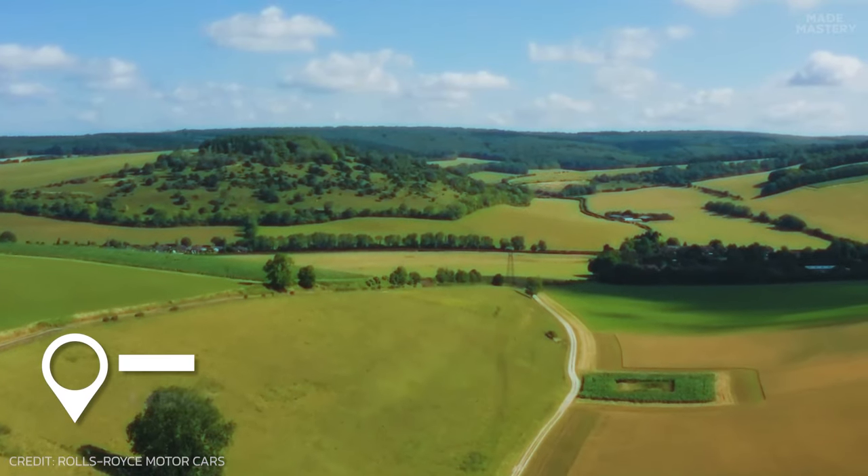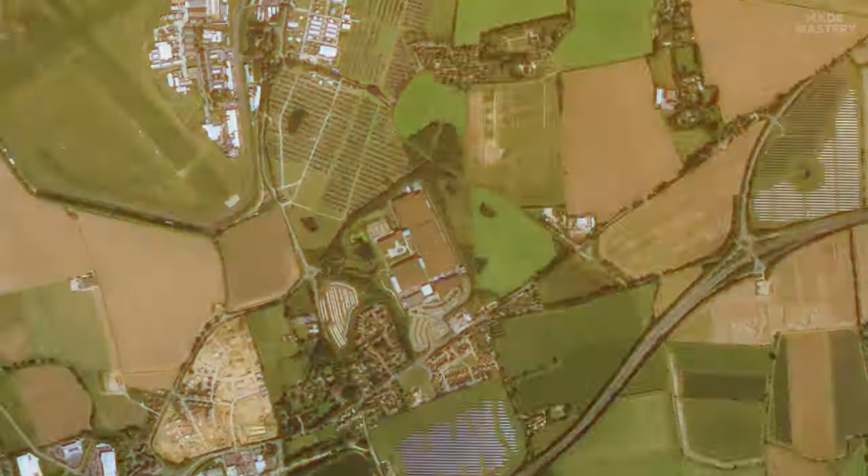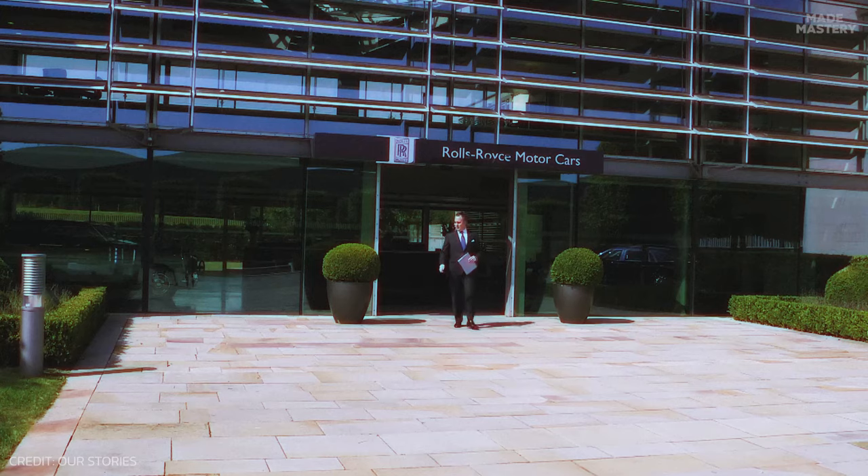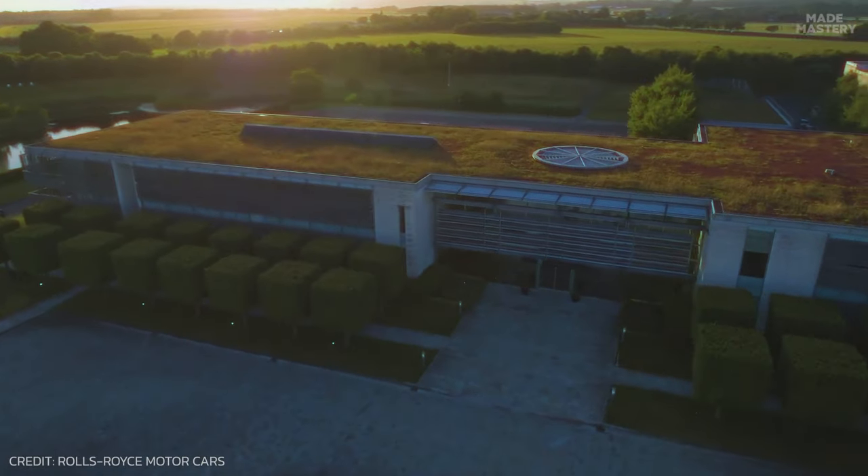Nestled in the picturesque countryside of West Sussex, England, lies the assembly plant for Rolls-Royce motorcars. From the outside, you would hardly think the building is a factory at all.